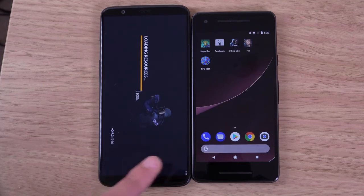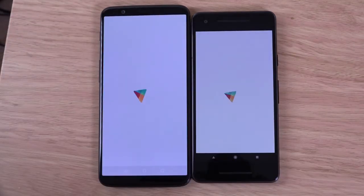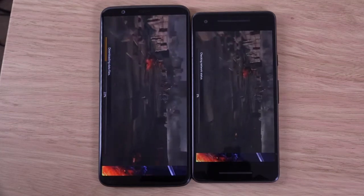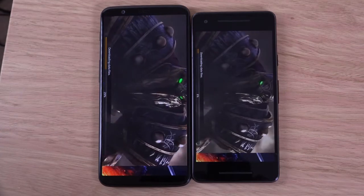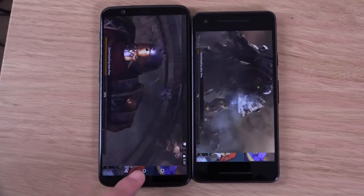The reason we're using the smaller Pixel is because it has a good display and is more affordable. I don't think you should be paying more than 600 euro for a high-end Android phone, unless it's Samsung. With this one, I think we're seeing the OnePlus 5T load the data a little bit faster, which is nice — I'll give that one to the 5T.